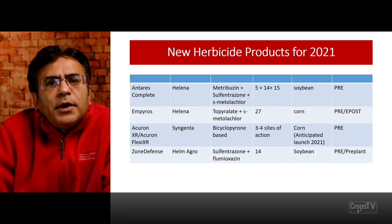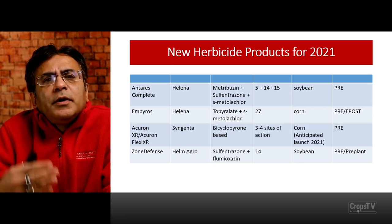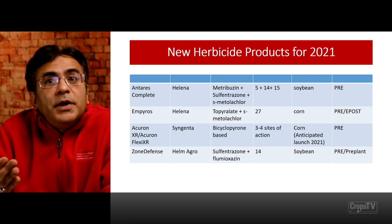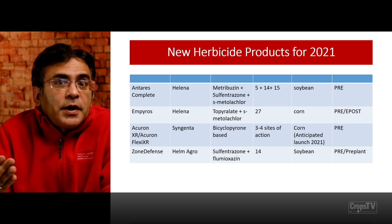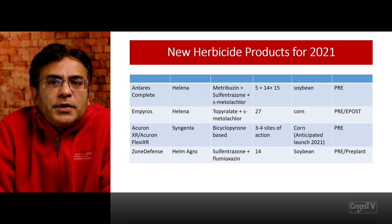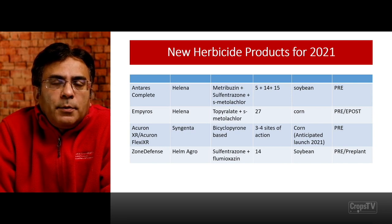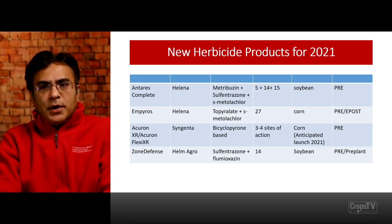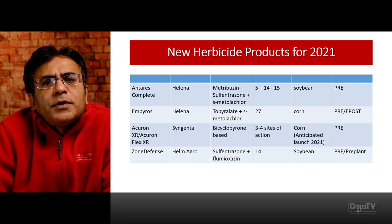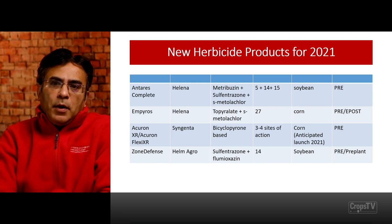Syngenta has new products coming into the pipeline based on Acuron — the bicyclopyrone-based herbicide product. They have Acuron XR and Acuron Flexi XR, which are supposed to launch in 2021. Currently not registered, but coming sometime in 2021 as a pre-emergence product with three to four herbicide sites of action in corn. We also have Zone Defense from Helm Agro, a combination of sulfentrazone and flumioxazine — both PPO inhibitors, group 14 — available for soybean as a pre or pre-plant burn down product.